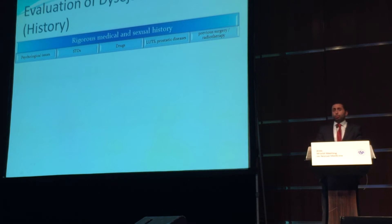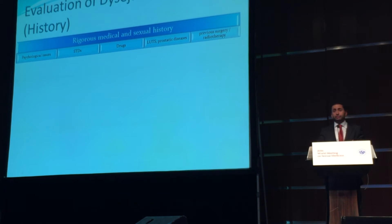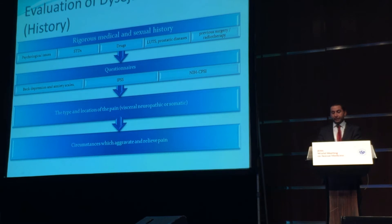How should we approach a patient who presents with this problem? Similar to other sexual dysfunctions, we have to take a rigorous medical and sexual history. We should ask about psychological issues, STDs, drugs, lower urinary tract symptoms, and other prostatic diseases, and also take the surgical history of the patient. During history taking, there are questionnaires available such as the Beck Depression Anxiety Scale, IPSS, or Chronic Prostatitis Symptom Index. The type and location of pain should be noted, along with circumstances which aggravate and relieve it.